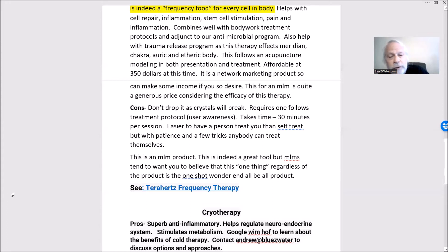This is an MLM product but it's very affordable — only $350 currently. Most MLMs with a tool like this would charge $1,500 or $2,000. The only problem with MLMs is they give a ton of testimonials and make you feel like it's the only thing you need, which is irresponsible. It's not a one-shot wonder end-all-be-all product. I still use a whole set of tools to heal and always advocate developing a toolkit and understanding what each tool is for.